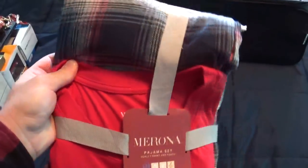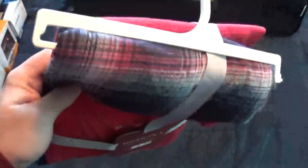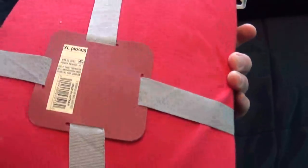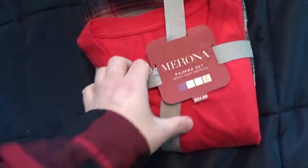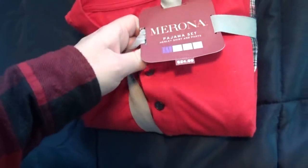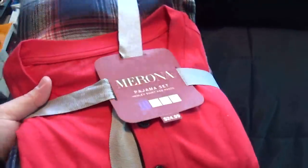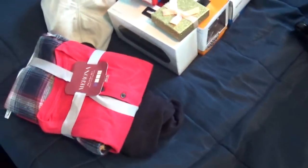I got some pajamas for traveling. I got a brand new set of pajamas — like I said this is for traveling, so I can use these during when I go on trips and such. Thank you to mom and dad for that.